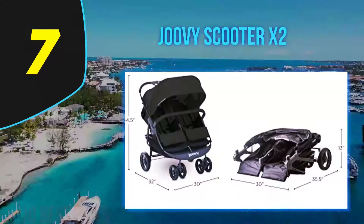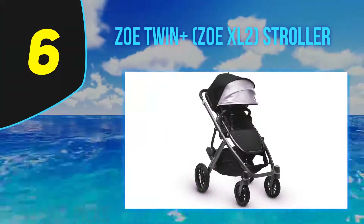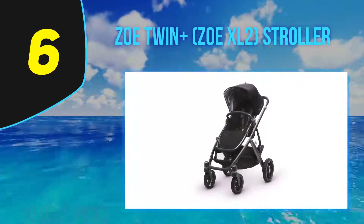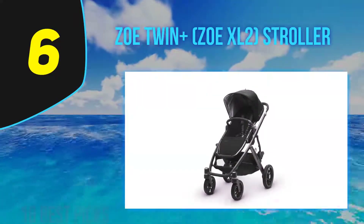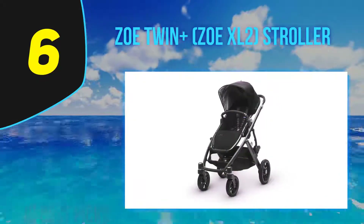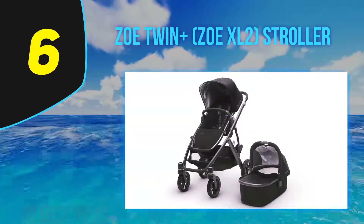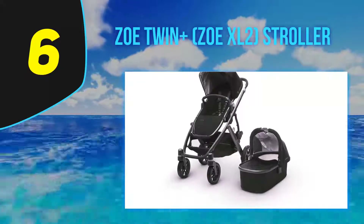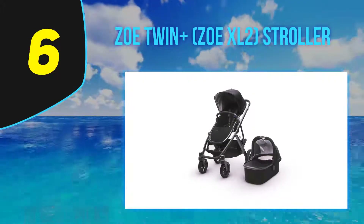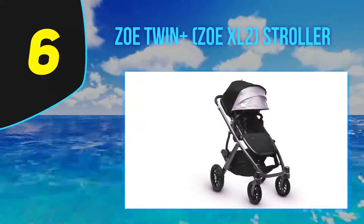At number 6: the Zoe Twin Plus ZOE XL2 Stroller — absolutely one of the best-selling double lightweight strollers. No wonder, as it weighs only 19 pounds, making it lighter than many single strollers. Each seat is suitable from three months up to 45 pounds and reclines individually, so one baby can nap while the other observes the world. There are huge four-panel expandable canopies, each with a peekaboo window with magnetic closure. Under the seats is a good-sized storage basket, plus additional pockets for keys and phone.